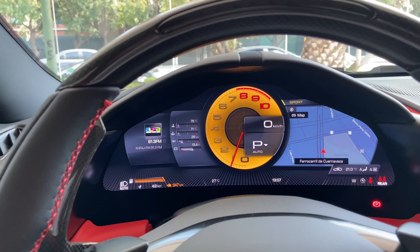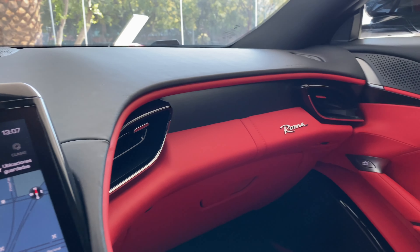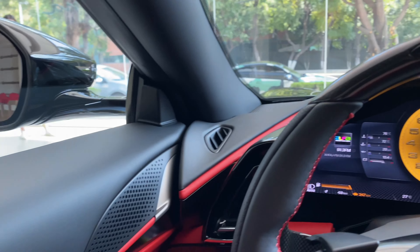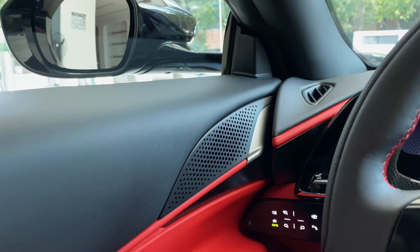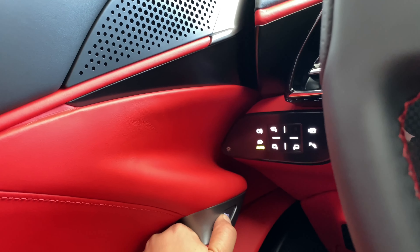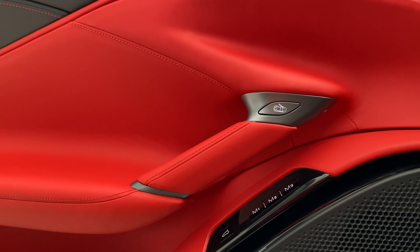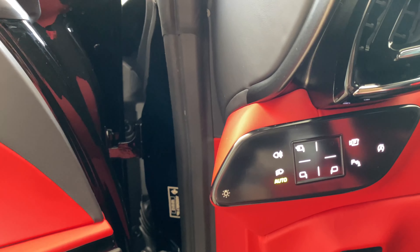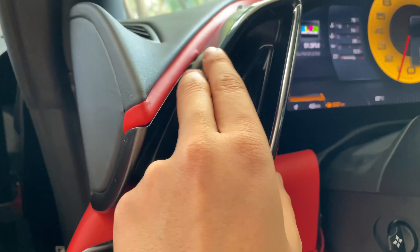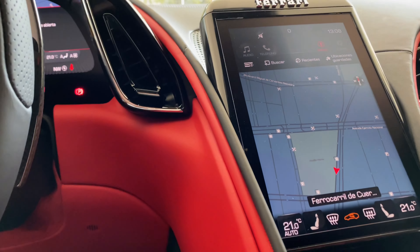Es que en realidad tenemos un nuevo Ferrari en todo — es evolución. ¿Saben cómo se abren las puertas? Pues miren: esto que está aquí son las bocinas, esto no. Hay que picar este botón y entonces nos abre automáticamente la puerta. Aquí todos los controles digitales de las luces y de las cámaras. Encontramos también entradas y salidas de aire totalmente diferentes.